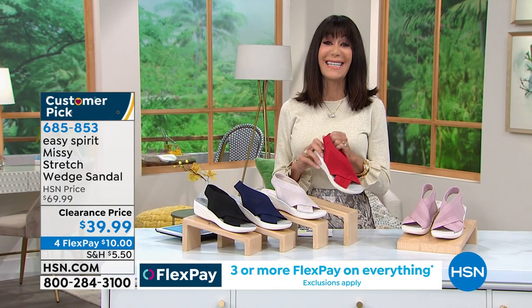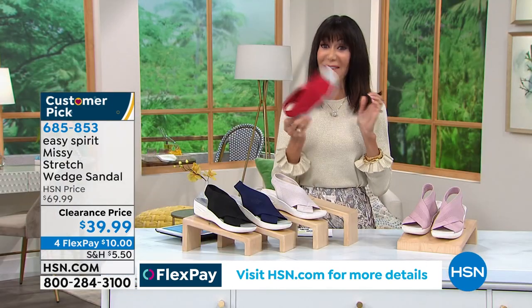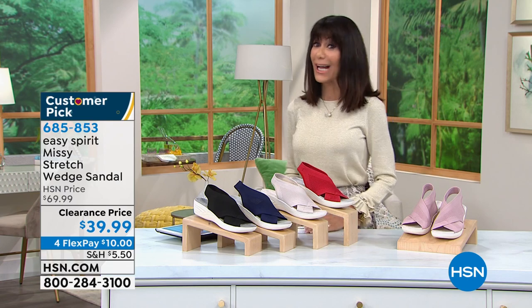Thank you very much, Cindy — have a wonderful day. 685-853 is the number — $30 off.